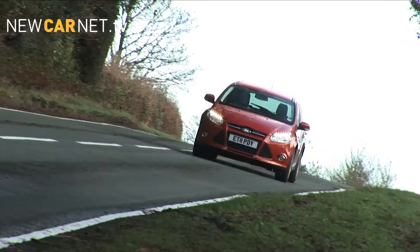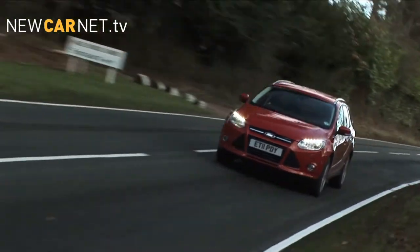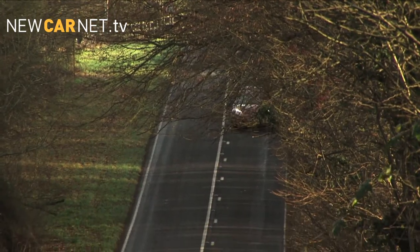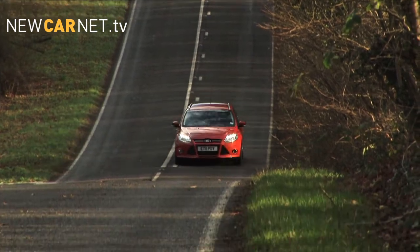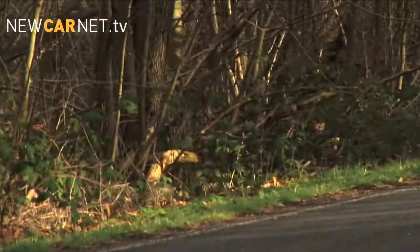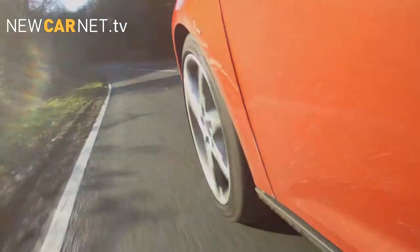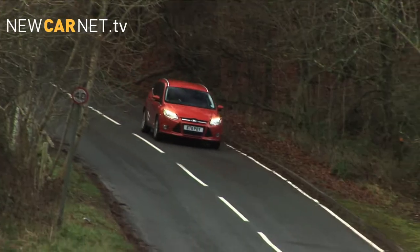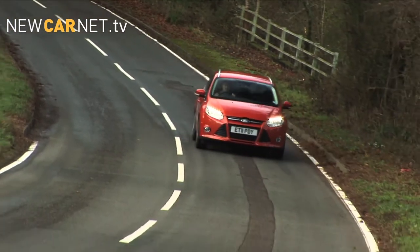Our test car is powered by the 150 PS 1.6-litre EcoBoost turbocharged petrol engine, which delivers sufficient punch for swift and safe overtaking. The six-speed manual transmission enables precise changes, and the ratios are well-spaced to help you get the most out of the Focus's tuneful engine. That means 0-62 in just 8.8 seconds, and a top speed of 130 miles per hour.